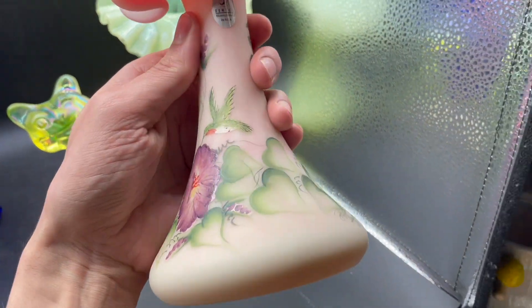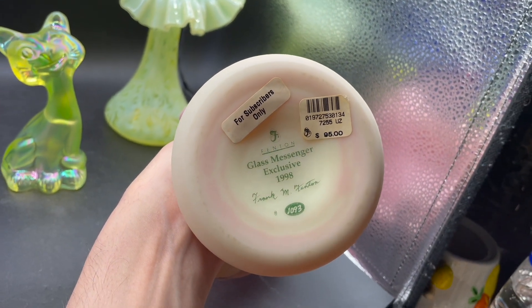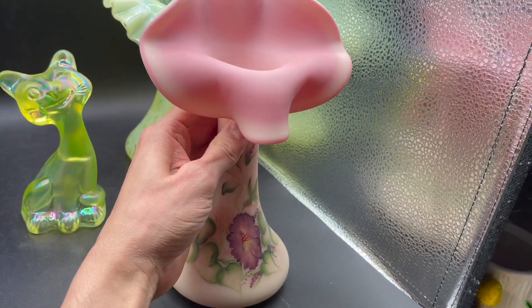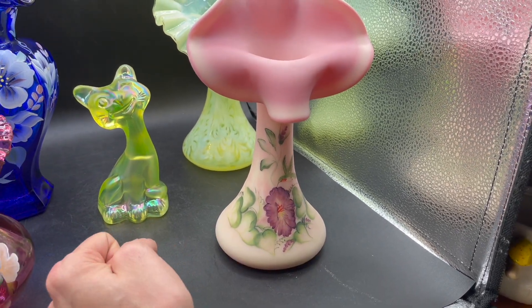Next is Fenton Burmese — it has a hummingbird pattern, it is hand-painted and signed, and it has the original price tag on the bottom: $95. It was made in 1998. We spent a little more on this one only because I like the hummingbird — we spent $70. We could probably list it for $180.